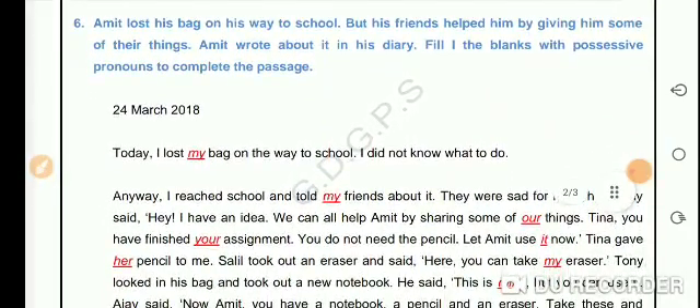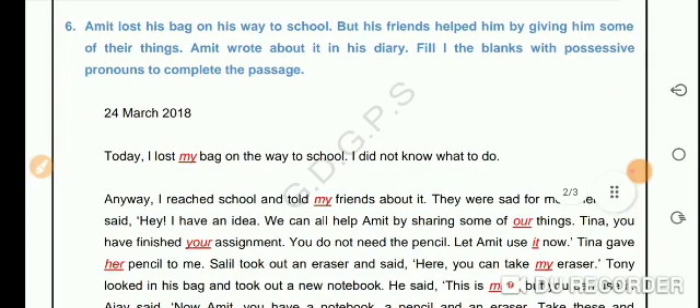So here we have an interesting thing to do. Amit has lost his bag on his way to school, but his friends helped him by giving him some of their things. And now Amit wrote about it in his diary. Students, we will have to fill in the blanks with possessive pronouns to complete this passage.